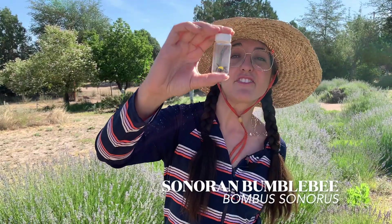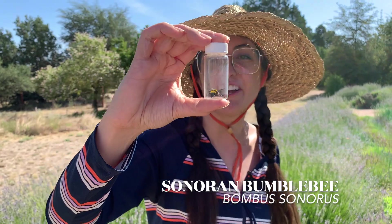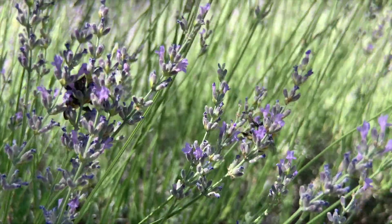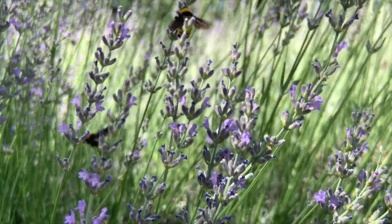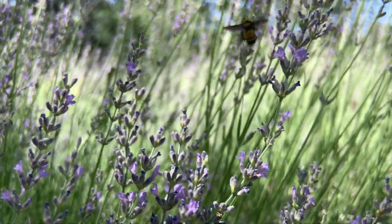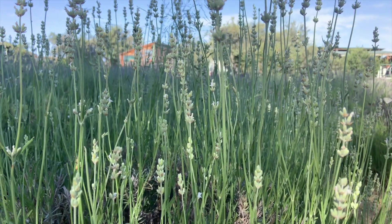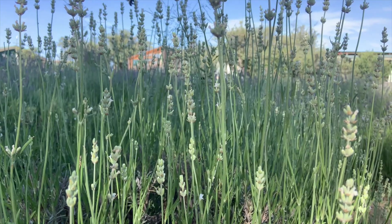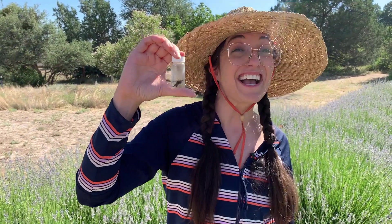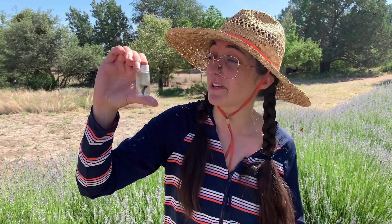What I've caught here is a Sonoran bumblebee, Bombus sonorus. Bumblebees are adorable, hairy bees, and these hairs keep them insulated for the colder months — they're actually the first ones to leave their hive and the last ones to go back. Let's go over some quick ID tips for the Sonoran bumblebee and compare it to other bumblebees.